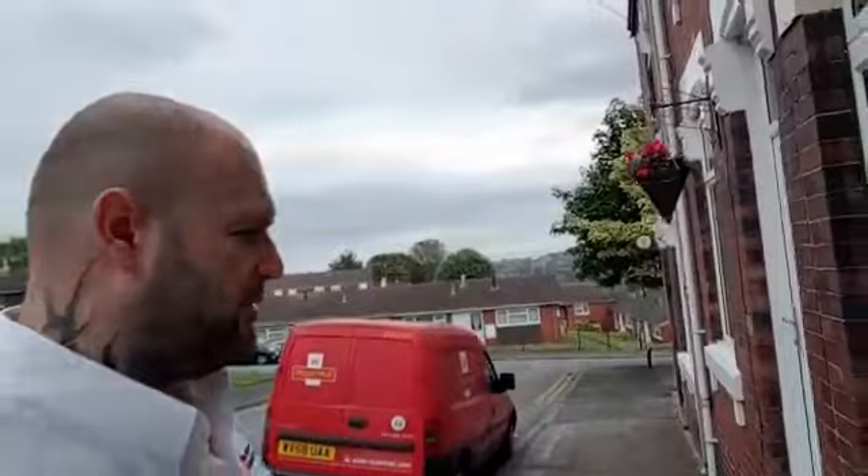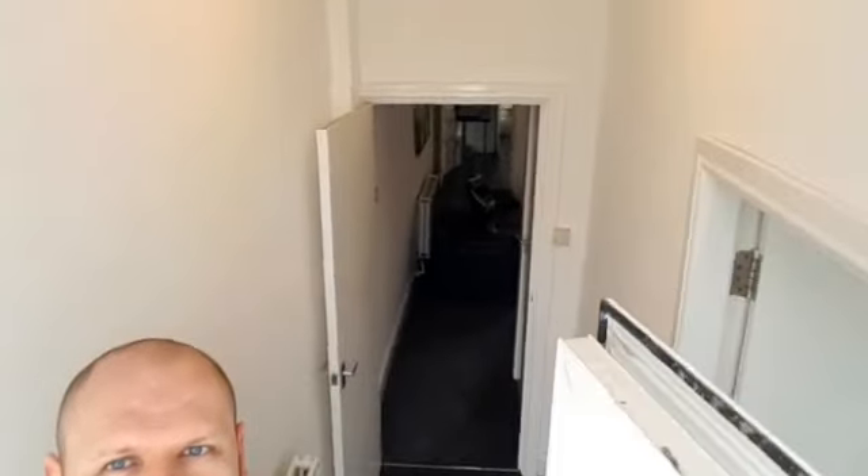H.I.M. Lettings. There's a board for advertising purposes. This is the house we've got in Hanley, Stoke-on-Trent. I'm going to give you a quick walkthrough so you can get a feel for the place.